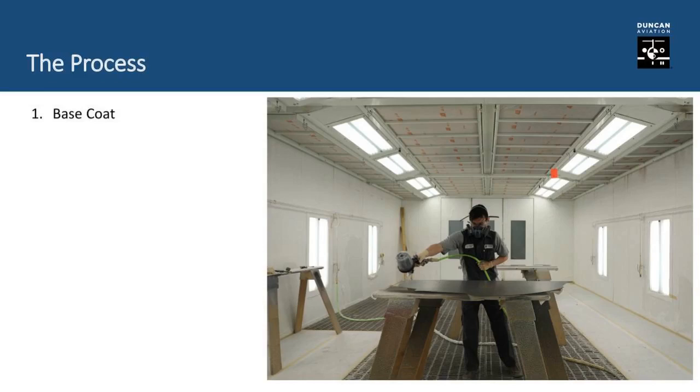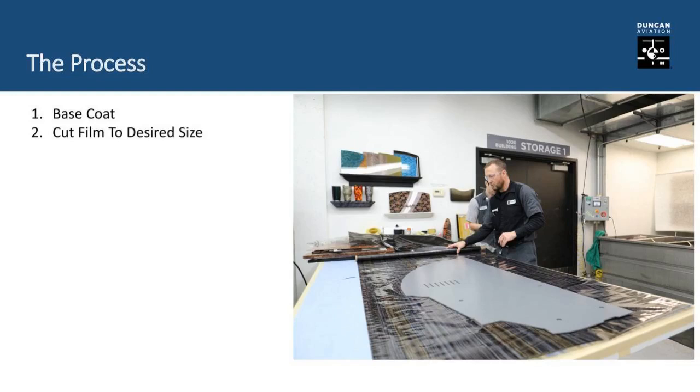Let's talk about the process behind hydro dipping. Here we have Austin in the spray booth wearing his personal protective equipment, applying the base coat on a divider. The base coat can be customized and color-matched to your interior — carpet, sidewalls, headliner — whatever we need to match. It's really an automotive base coat / clear coat system. Here we're laying out the film, and we want to cut that film a bit larger than the piece so it has room to expand, contour, and cover the whole piece without any problems.